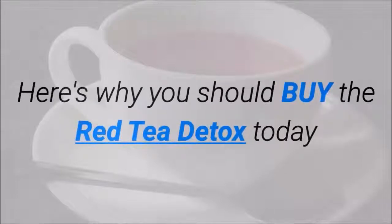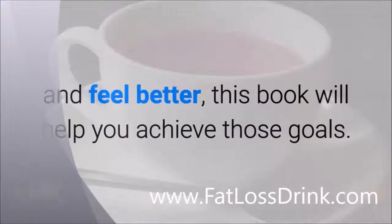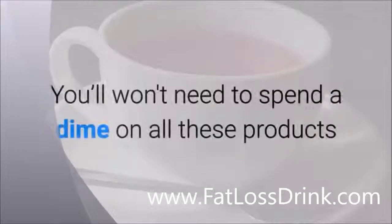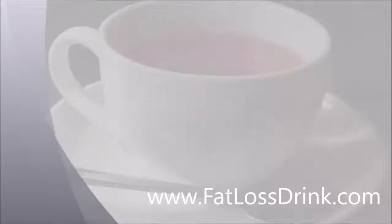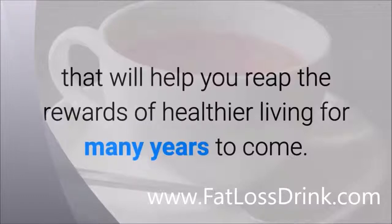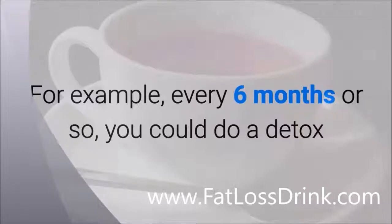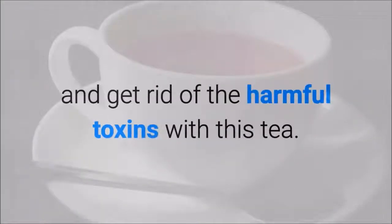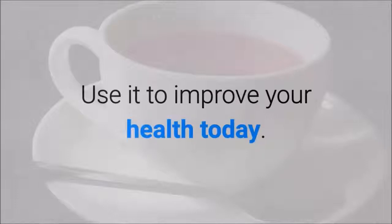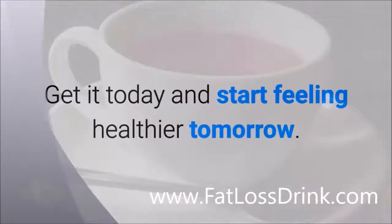Here's why you should buy the Red Tea Detox today. If you're looking to cleanse your body, lose weight and feel better, this book will help you achieve those goals. There are many types of detox teas and patches commercially sold, but you won't need to spend a dime on those if you have the Red Tea Detox recipe. This is a one-time investment that will help you reap the rewards of healthier living for many years to come. Every six months or so, you could do a detox and get rid of harmful toxins with this tea. We've concluded that this is a product worth getting. Use it to improve your health today — you'll look and feel the difference. Get it today and start feeling healthier tomorrow.